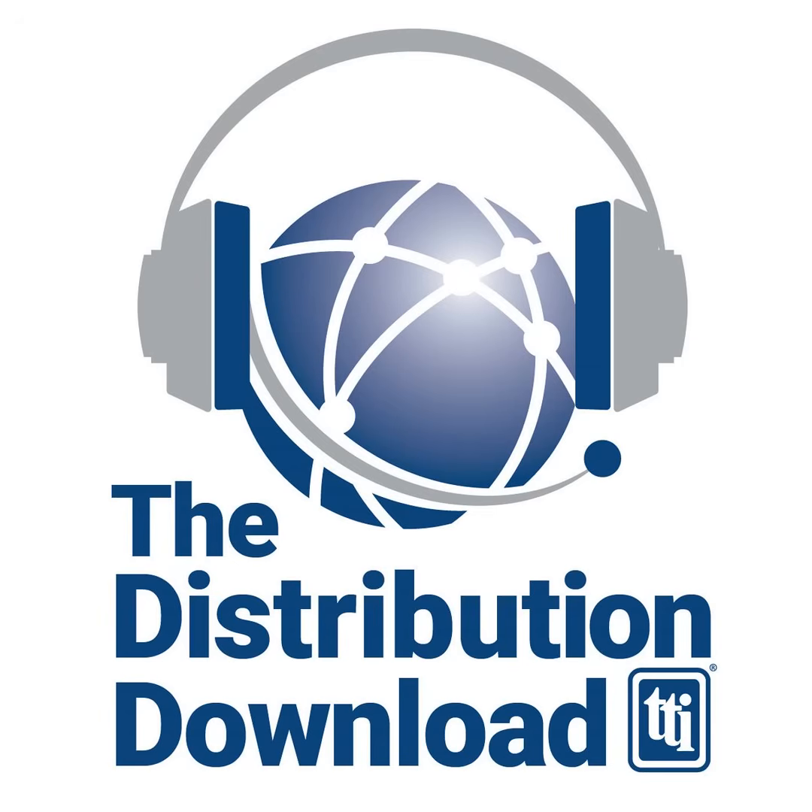Hey, everybody, and thanks for plugging into the TTI Distribution Download. I'm Steve Berhoske, and I'm a Connector Business Development Manager at TTI, and I've been in the electronics industry for over 30 years, four of them here at TTI. In this episode, we're welcoming my colleague Gia Hayes, Vice President of Military Aerospace at TTI, and Stephanie Fritz, Senior Marketing Manager. And today's topic is going to be high-speed VPX switches and their place in the Vita or Sosa ecosystem.